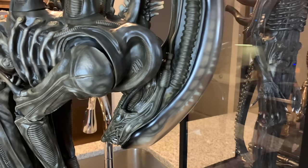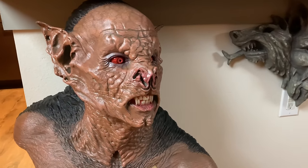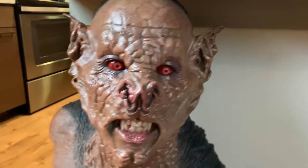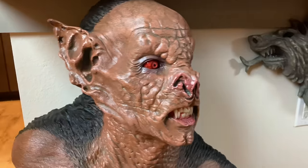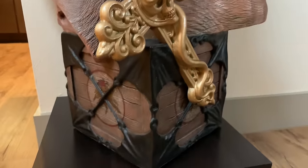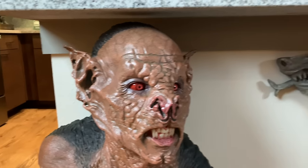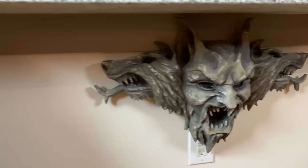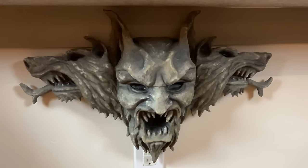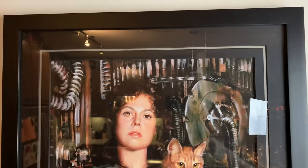Down below we have Darren Holtz's life-size Dracula bat bust from Bram Stoker's Dracula — he did such a killer job on this piece. I absolutely love it and it's one of my favorite busts. I want more stuff from this movie. Speaking of which, I have Creation X's wall hanger from Bram Stoker's Dracula, which I love as well.